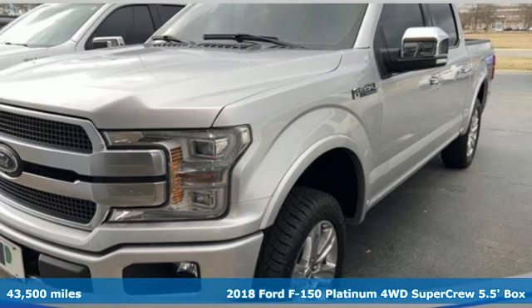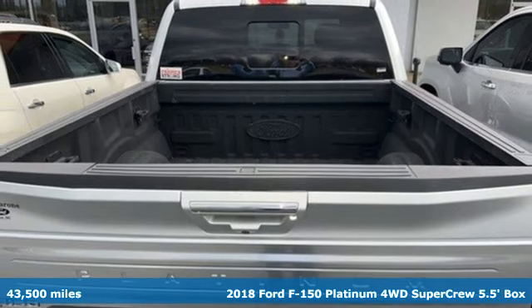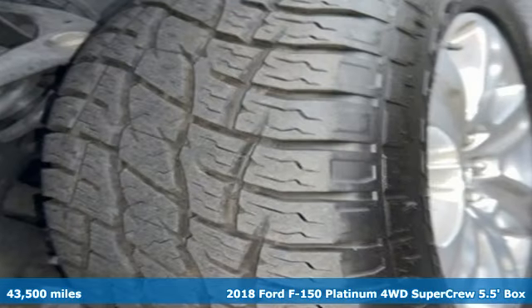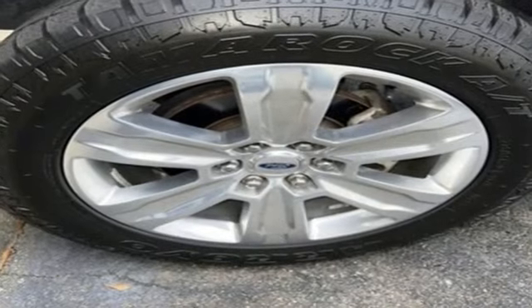It's a 2018 Ford F-150. Smart enough and tough enough to stand the test of time, the F-150 is a leader at the job site. It comes nicely equipped with features you'll love.